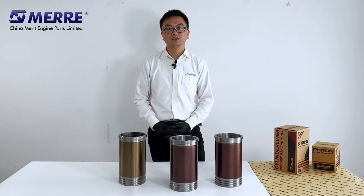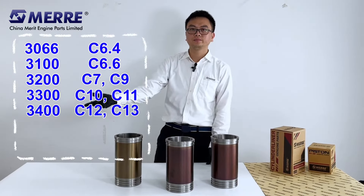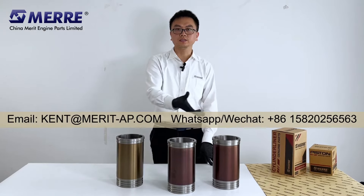We have a full series of liners for Caterpillar — here is the list. If you need more information, please feel free to contact me. My contact information is here. Thank you.